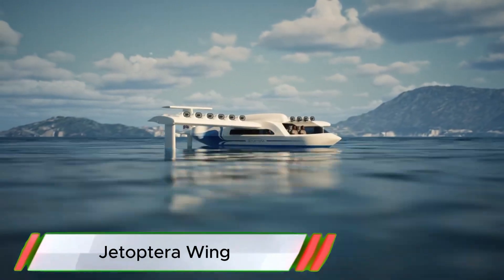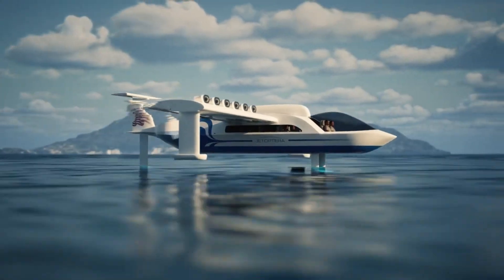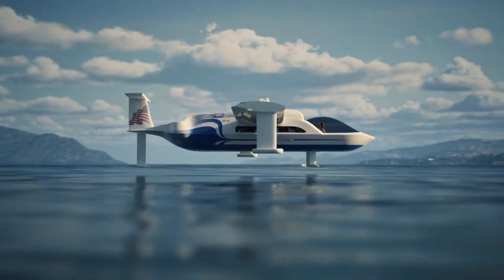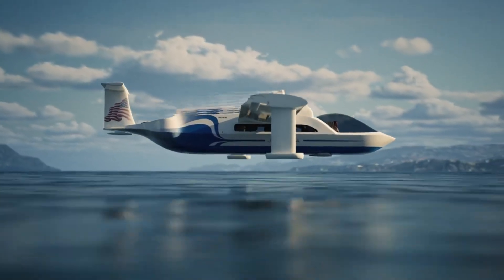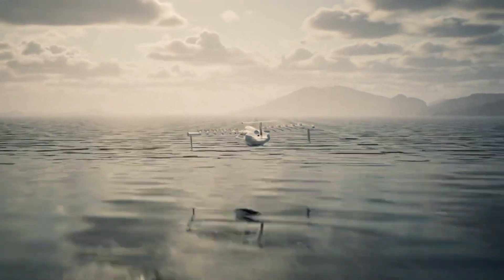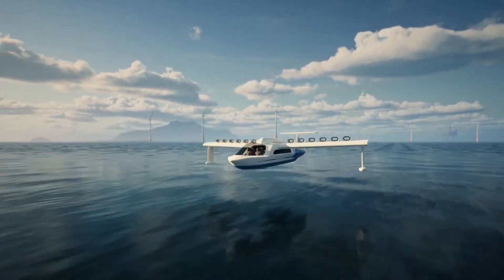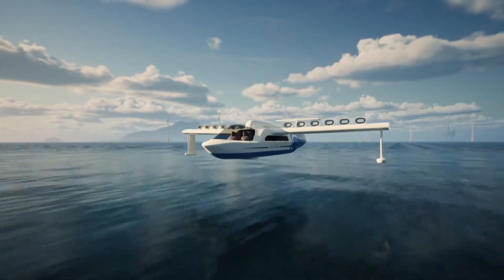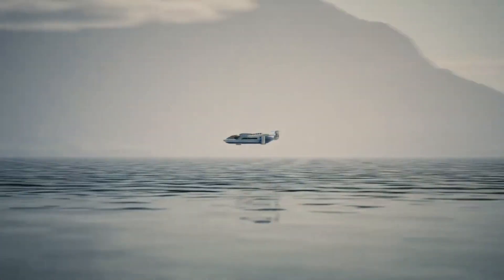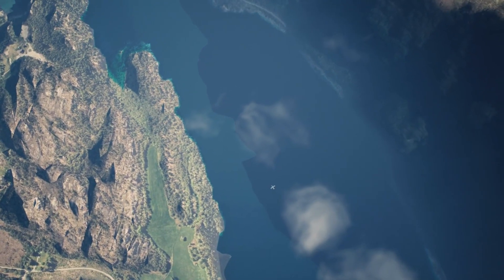Jetoptra revealed its groundbreaking wing-in-ground effect vehicle at the 2023 Dubai Airshow, showcasing its potential for maritime and urban transport. This concept employs Jetoptra's fluidic propulsive system — a bladeless, quiet, and efficient propulsion technology that enhances safety and maneuverability. Designed for both vertical takeoff and sustained flight near the surface, the WIG vehicle demonstrates significant energy efficiency and versatility.